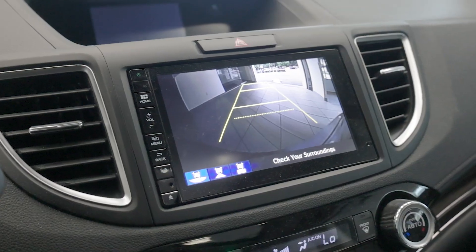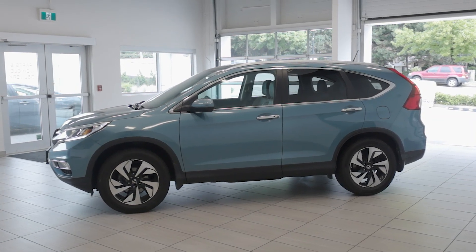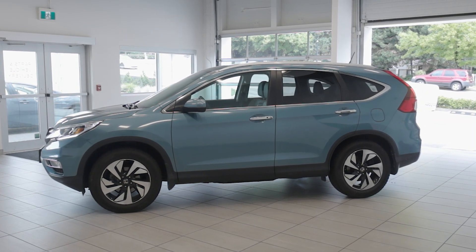The 2016 Honda CR-V Touring is an excellent choice for drivers seeking a well-rounded SUV that excels in every category. Visit us today at Destination Honda Burnaby and come check it out.